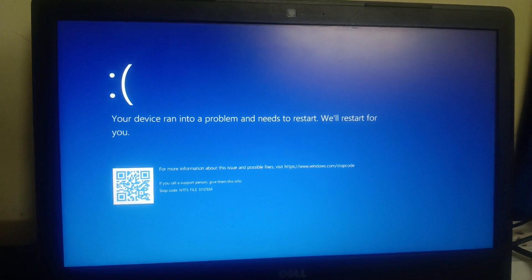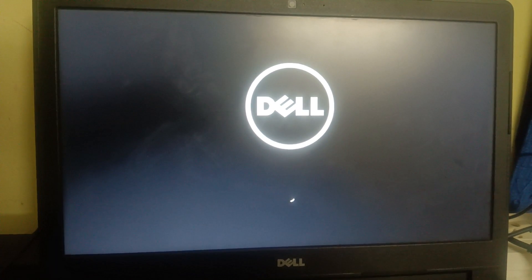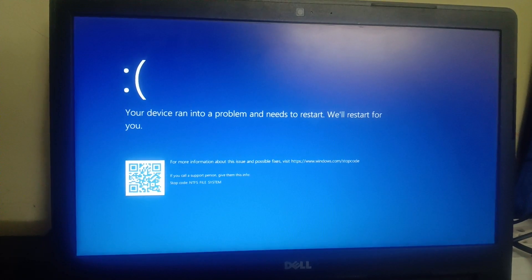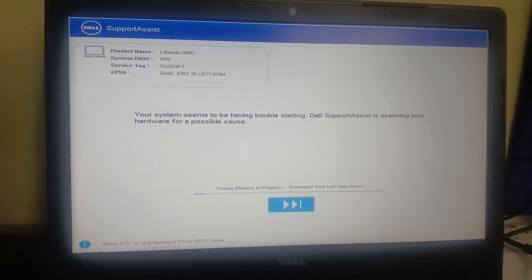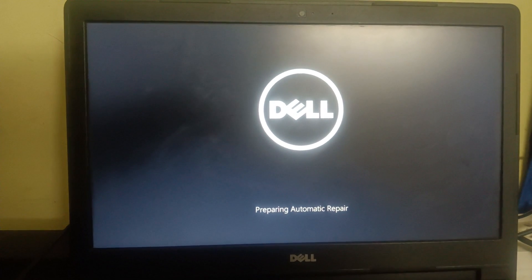Your PC ran into a problem and needs to be restarted. If you are getting this error, this video is for you. My system is not booting up and the error code is NTFS file system, but whatever the error code you are getting, this video is for you. This is a common issue in Windows 10 or 11 and the system goes into preparing automatic repair.